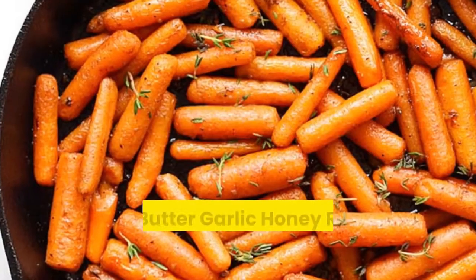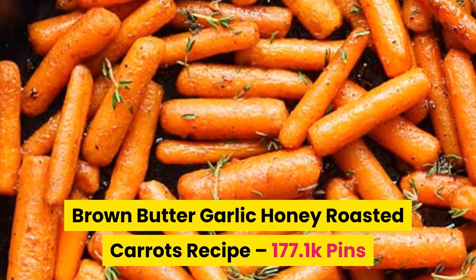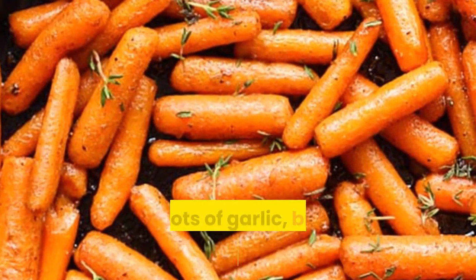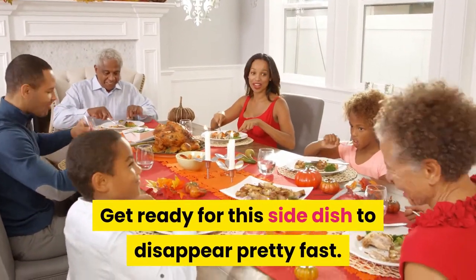Number nine: brown butter garlic honey roasted carrots recipe. Deliciously roasted carrots with lots of garlic, brown butter, and honey. Get ready for this side dish to disappear pretty fast.